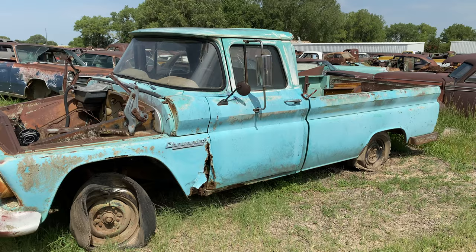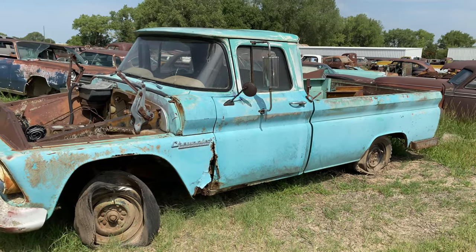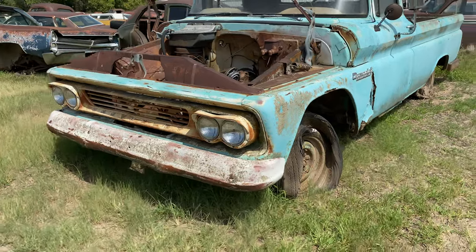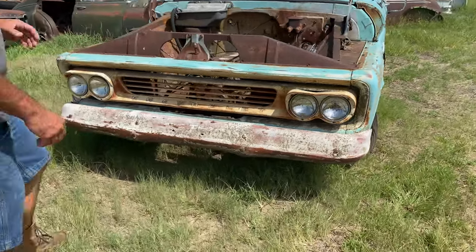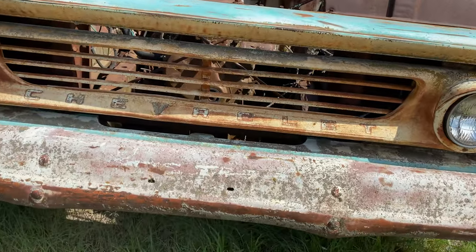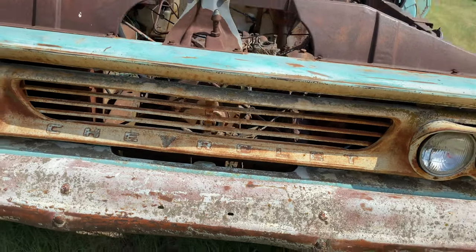This is 1960, the first year of this body style, which obviously used this unique grille with four headlights. They used it in '60 and '61; however, the insert part was different. This being a '60, it had these three painted bars in it, as opposed to the aluminum Chevrolet insert like the '61 did.